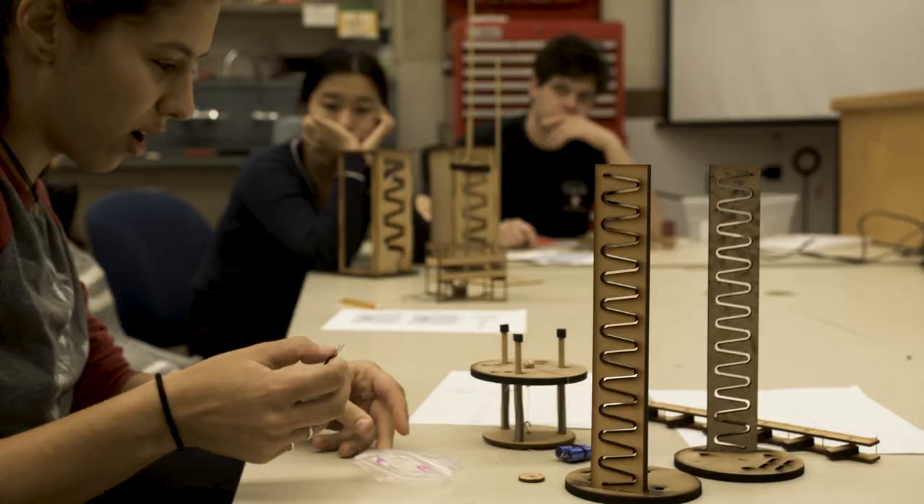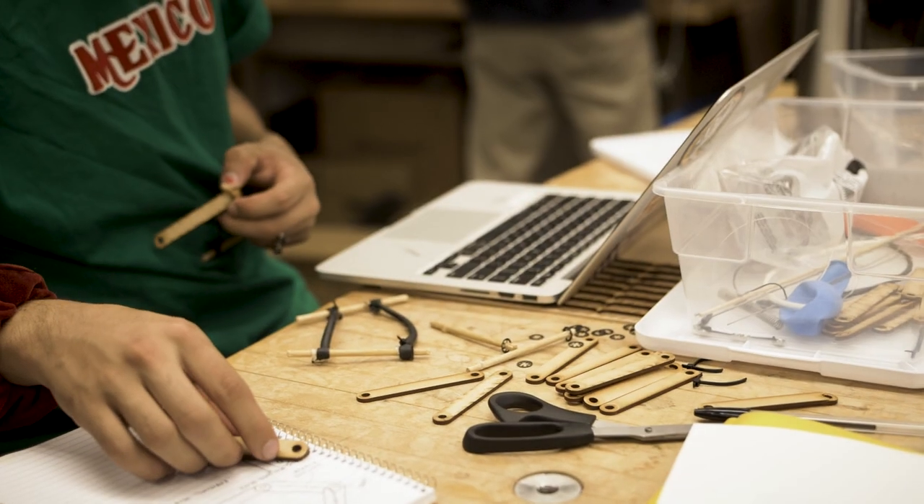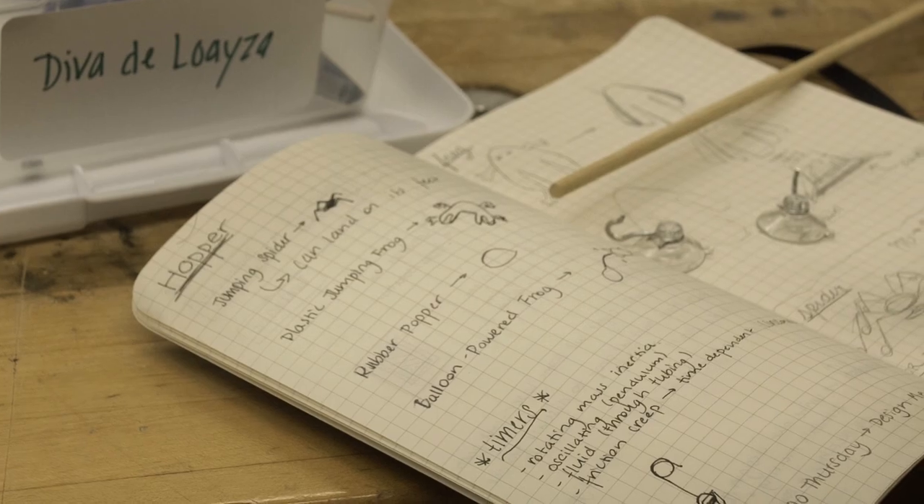It's a very hands-on class. Super fun. It's project-based — go build it, try things out. It's okay if you fail. It very much teaches you about the process of designing.